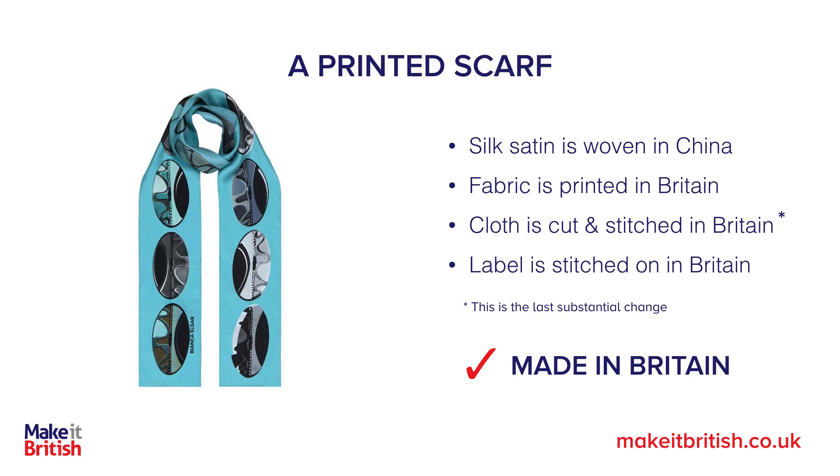Now if the fabric was printed overseas, technically it could still be called made in Britain, because you couldn't wear it as a scarf before — if it's just a plain piece of cloth. This one is a much more tricky one. I'd also like to add that if a label only is stitched on in Britain, that is definitely not made in Britain.